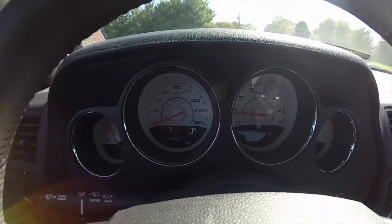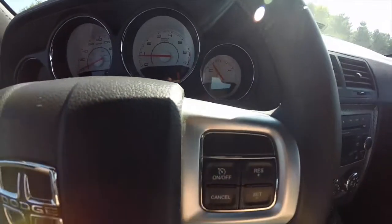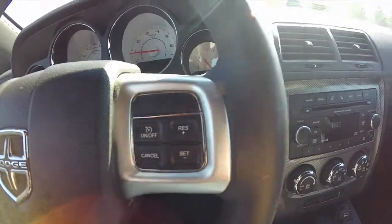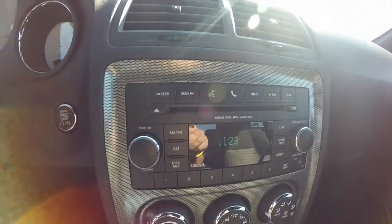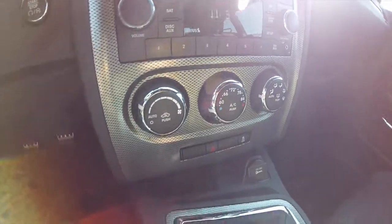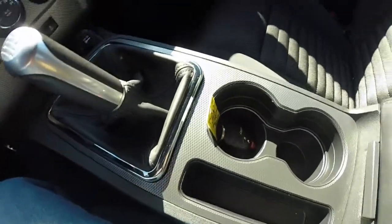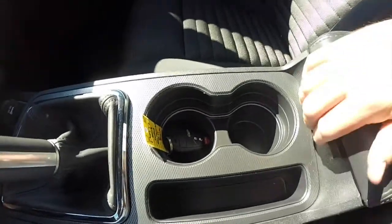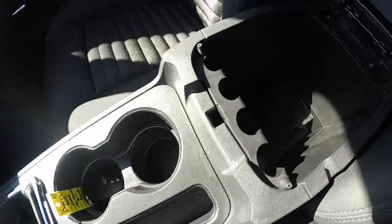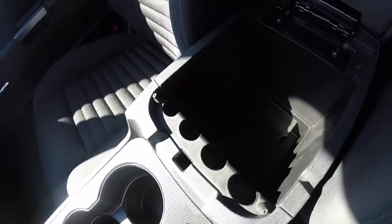The vehicle currently has 19,005 miles on it. It features cruise control, an AM-FM single-disc CD player with Sirius satellite radio, automatic climate control, and a manual transmission. Also included are illuminated cup holders, a 12-volt power outlet inside the armrest, and a USB port.